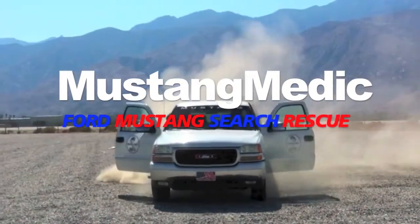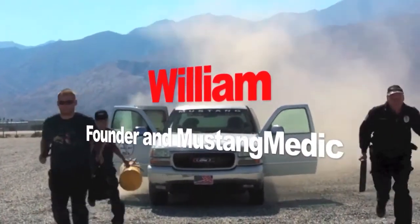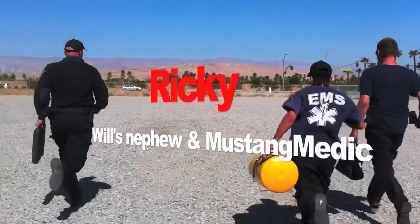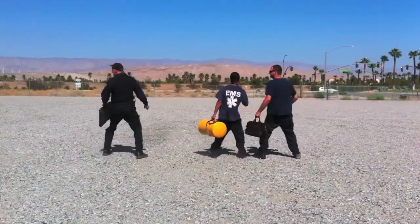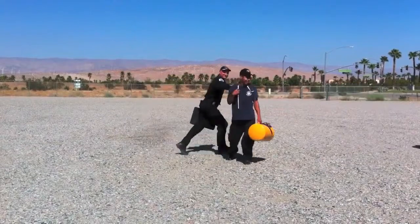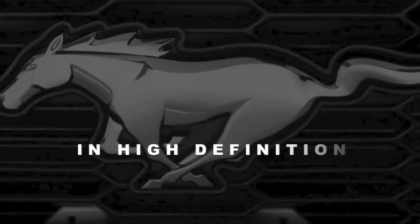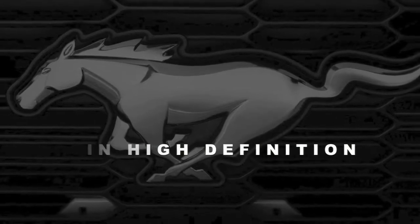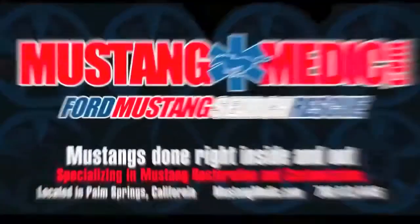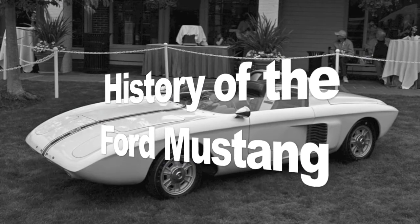Mustang Medic — Ford Mustang search and rescue. History of the Ford Mustang.